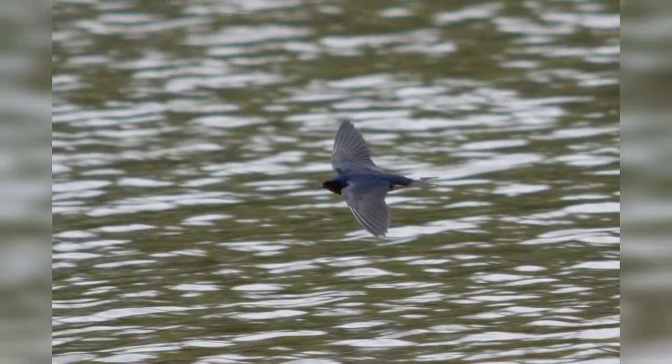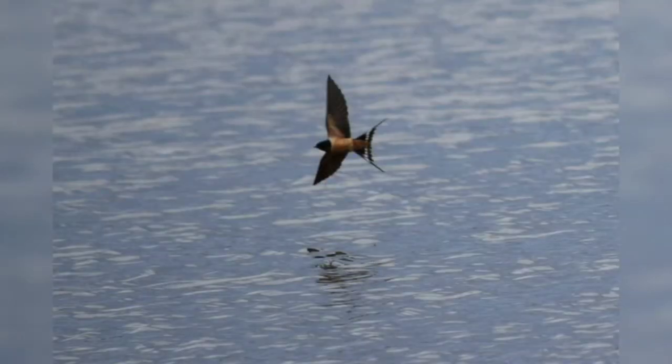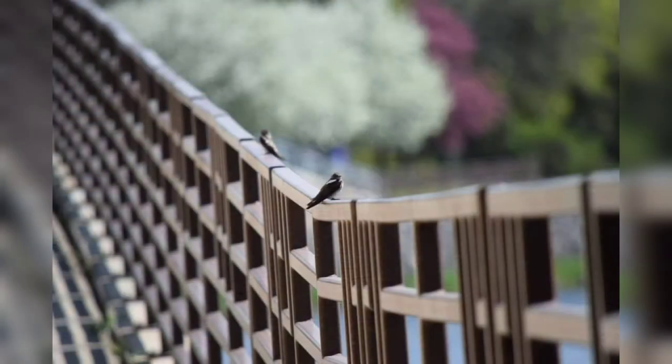Swallows have a distinctive swooping motion as they fly. When you see them from a distance, it might be difficult to tell what kind of swallow you're seeing. I'm going to go over four different types of swallows that I know exist in Rochester.